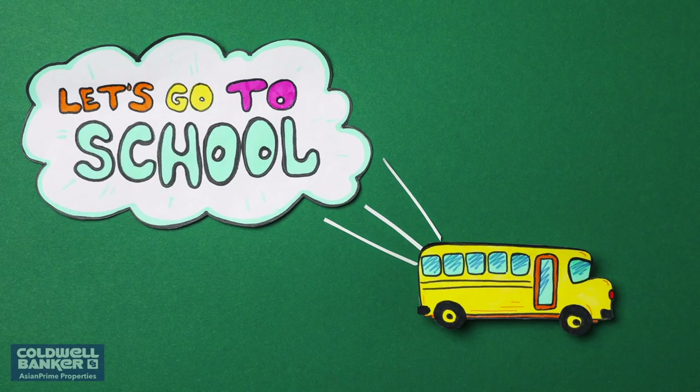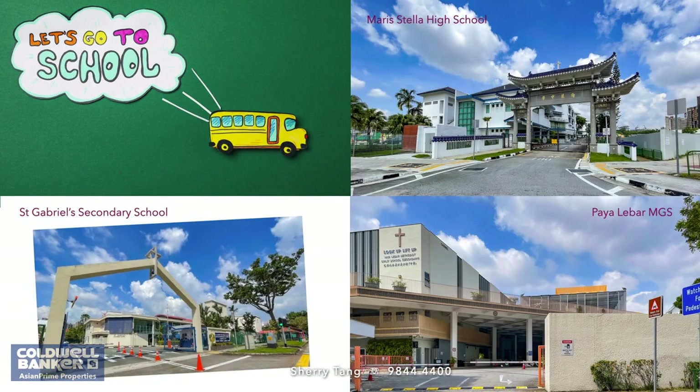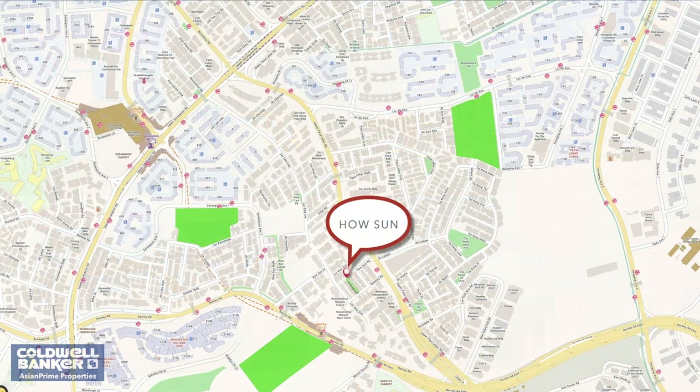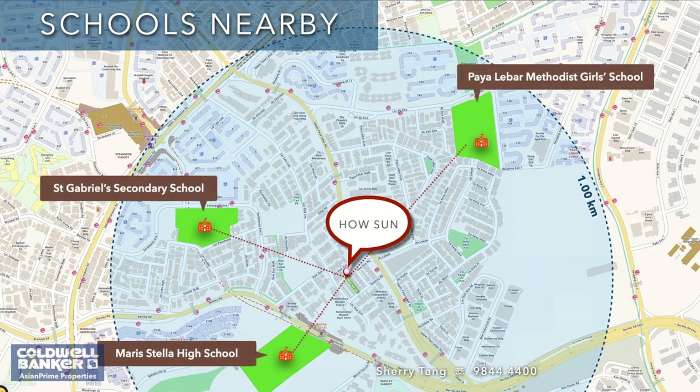The unit is also flanked by renowned schools. The schools located within one kilometer include Maris Stella High School, Paya Lebar Methodist Girls' School Primary and Secondary, and St. Gabriel's Secondary School. Other schools such as Cedar Primary School, Cedar Girls, and Zhonghua Secondary School are also within the two kilometer radius.